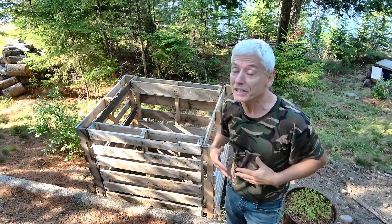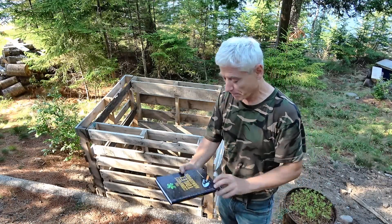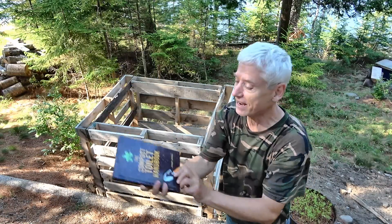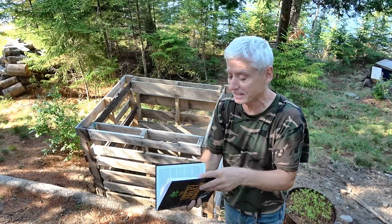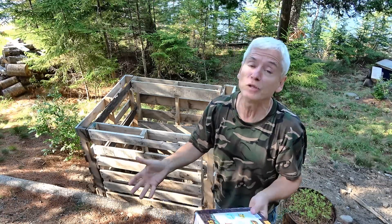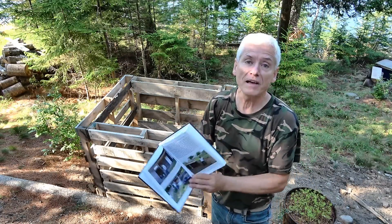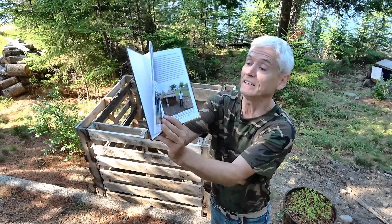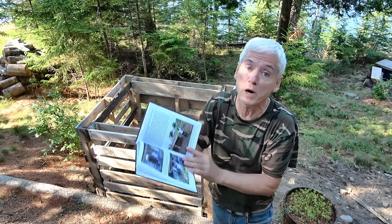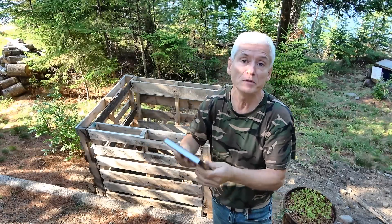I'd love to say this was my own brilliant idea, but it wasn't — I've got to give credit where credit is due. I purchased a book by Joseph Jenkins called the Humanure Handbook, and it's absolutely brilliant. It's filled with ideas on how to make your own toilet and compost bin. What I really like is that not only has he been doing it for a long time, he also helps others in third world countries who don't have the resources. Well worth reading, and I'm using it as a basis for this video.